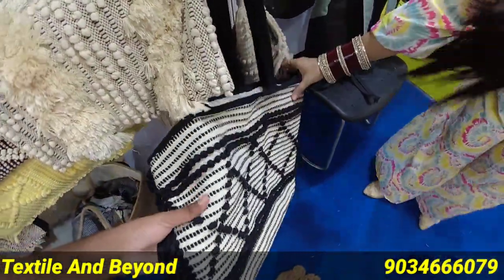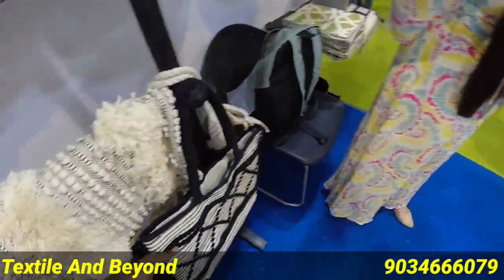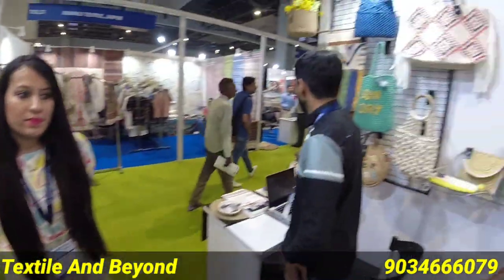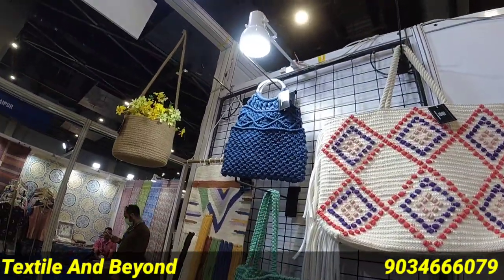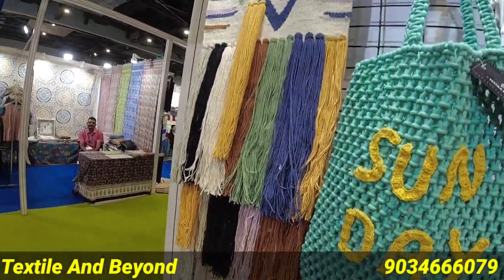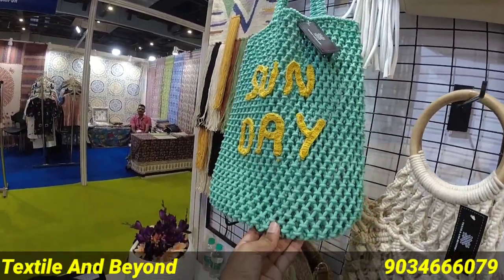We also have bags — many categories of bags. Let me show you first. This is a handbag — a cream handbag. And this is a wall hanging.